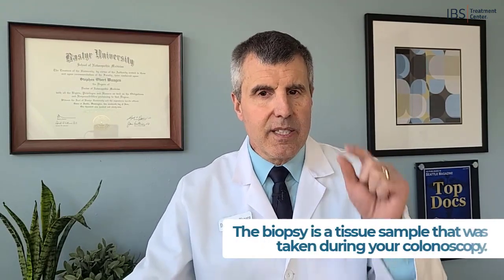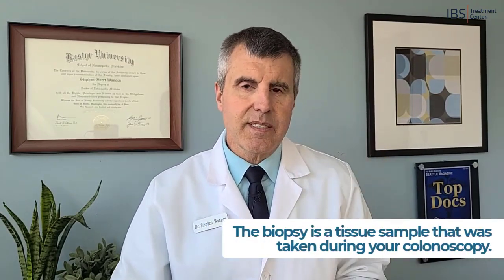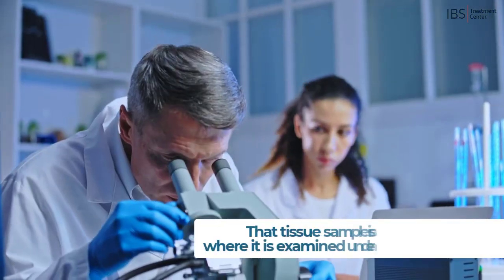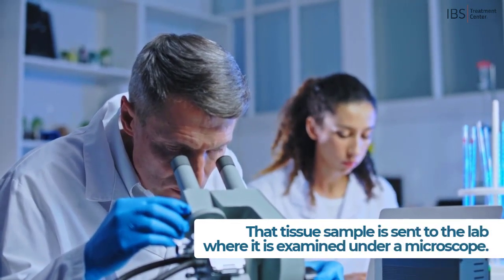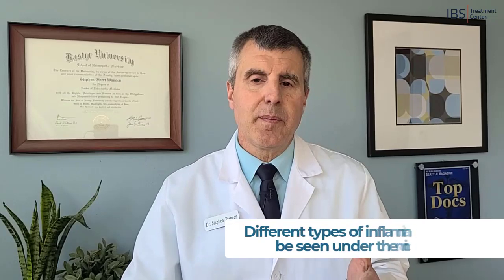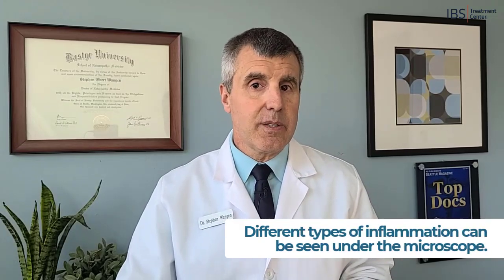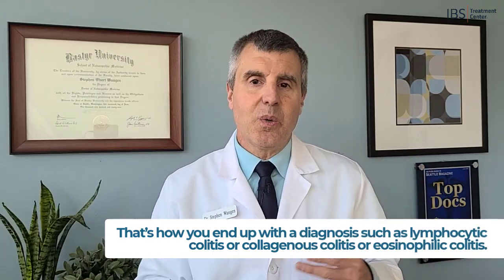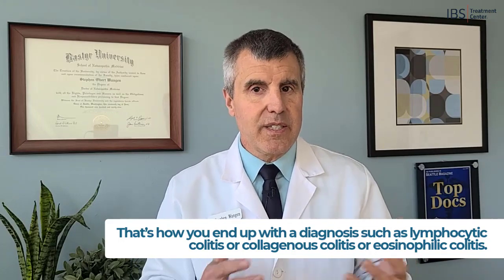The biopsy is a tiny piece of tissue — just a few millimeters thick — that's taken during the colonoscopy. Your doctor can take these little tissue samples during the procedure, and they're sent to the lab where they're examined under a microscope. Different types of inflammation can be seen under the microscope, and that's how you get those diagnoses — whether it's eosinophilic colitis, collagenous colitis, or lymphocytic colitis. Those are different types of inflammatory markers seen under the microscope.